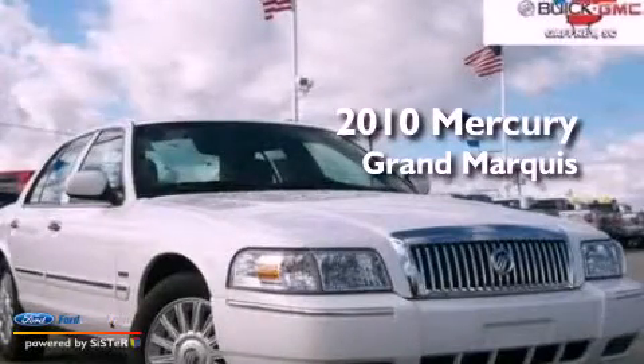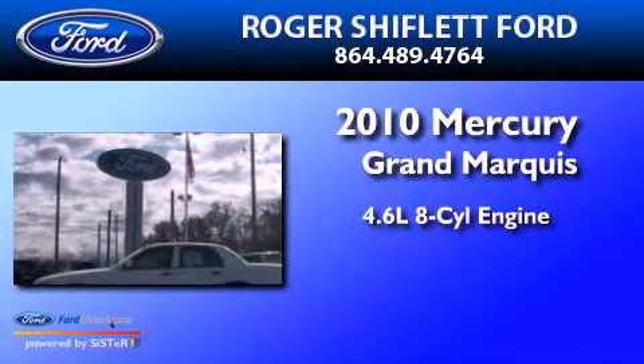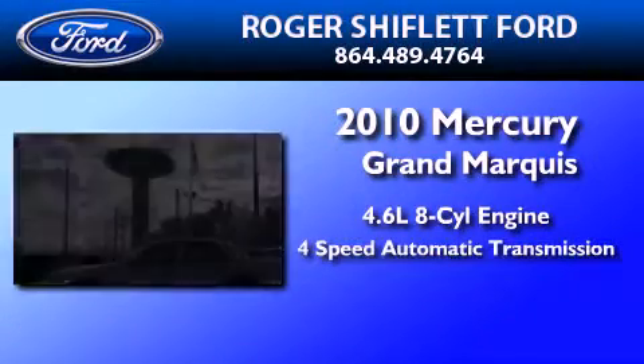This is a 2010 Mercury Grand Marquis. It has a 4.6-liter, 8-cylinder engine and a 4-speed automatic transmission.